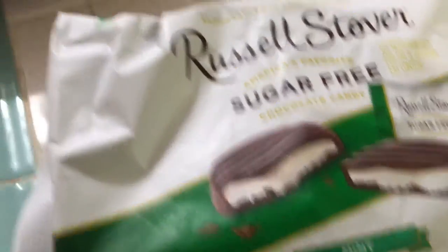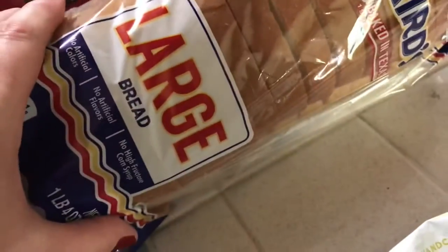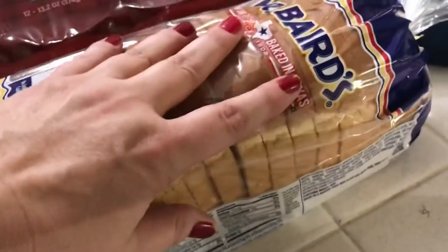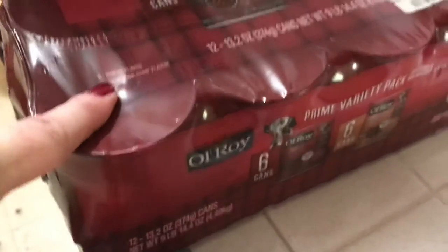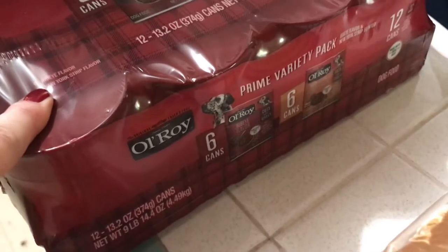I got a loaf of Mrs. Baird's large bread. This is a loaf top, and my father-in-law can and will eat this, but I usually get wheat for my husband.